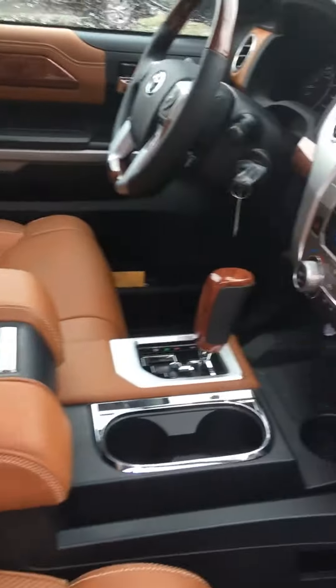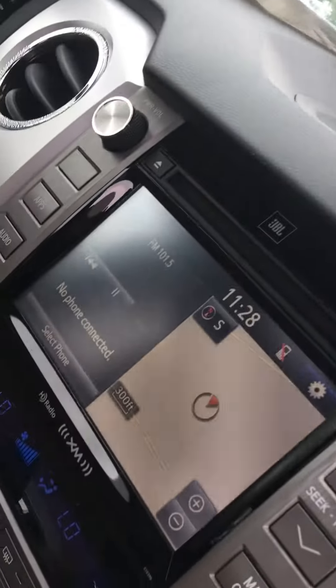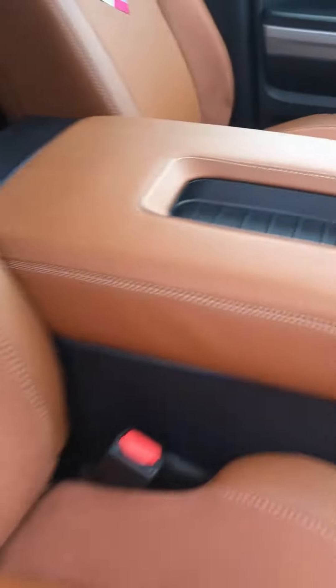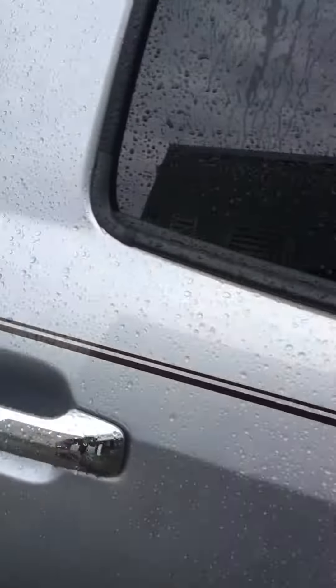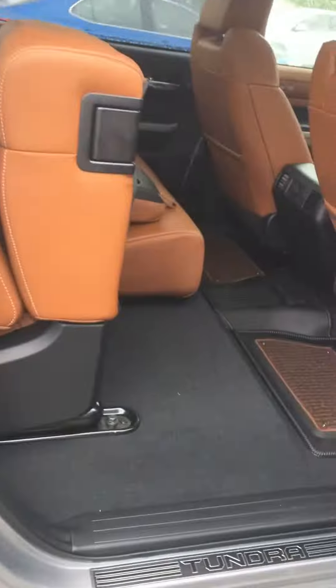Beautiful leather on the inside. Integrated navigation. This truck is full of features. Seats fold down, 60-40 split seat. It has a sunroof.